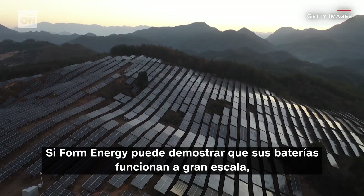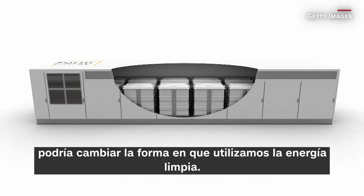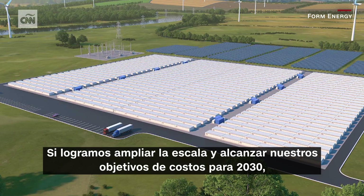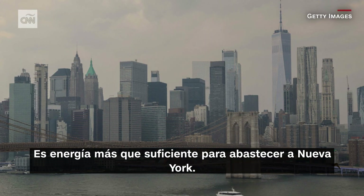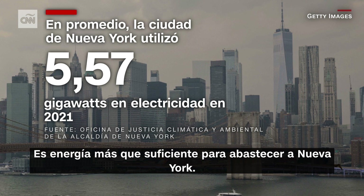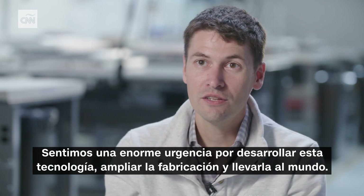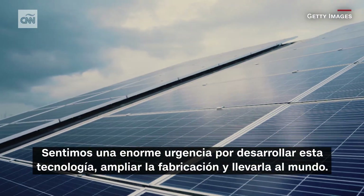If Form Energy can prove its batteries work at scale, it could change the way we use clean energy. If we can reach scale and achieve our cost targets by 2030, we could deploy something like 10 gigawatts of iron-air batteries — that's more than enough power to power New York City. We feel tremendous urgency to develop this technology, to scale the manufacturing, and to get this out into the world.